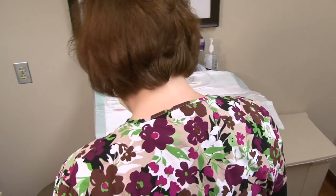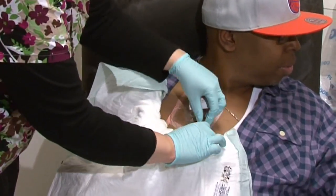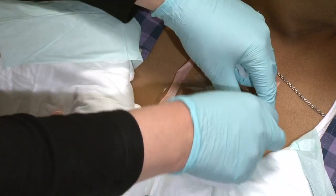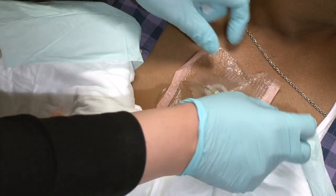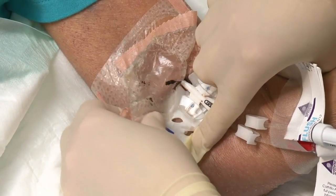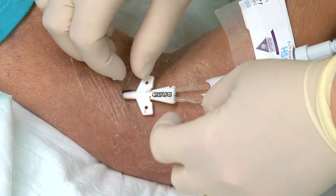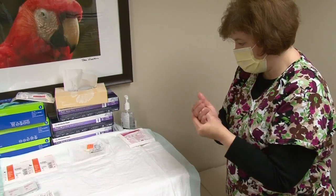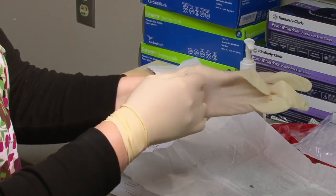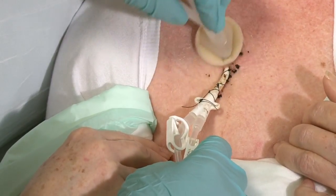The care provider will wear a mask during the dressing change. You will also be asked to wear a mask or turn your head away from the central line exit site and keep it turned away during the entire procedure. This protects the catheter exit site from any germs that could be spread if you or your care provider would sneeze or cough. The care provider will put on clean gloves to remove the old dressing. Once removed, the old dressing will be discarded. After the old dressing has been removed and discarded, the care provider will take off their gloves, discard them, and clean their hands again. After proper hand hygiene, the care provider will put on sterile gloves. The exit site of the catheter must be cleaned every time the dressing is changed.